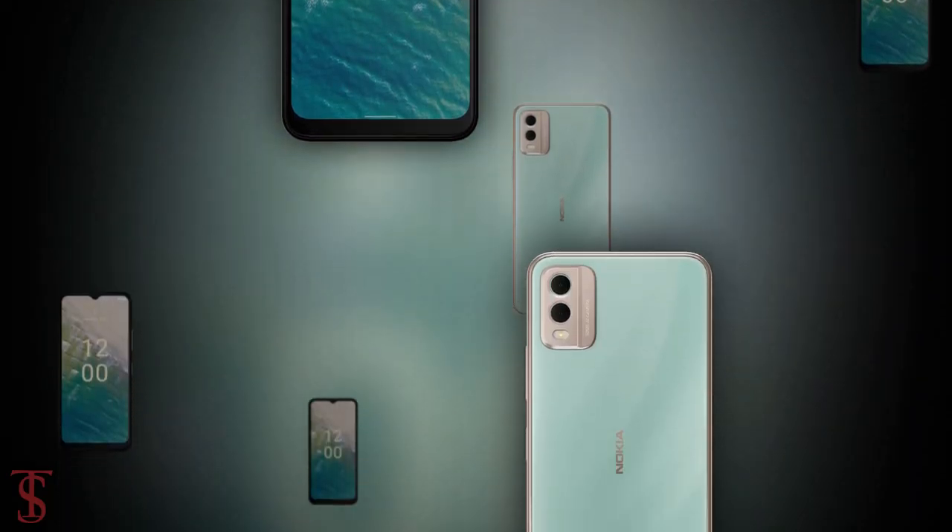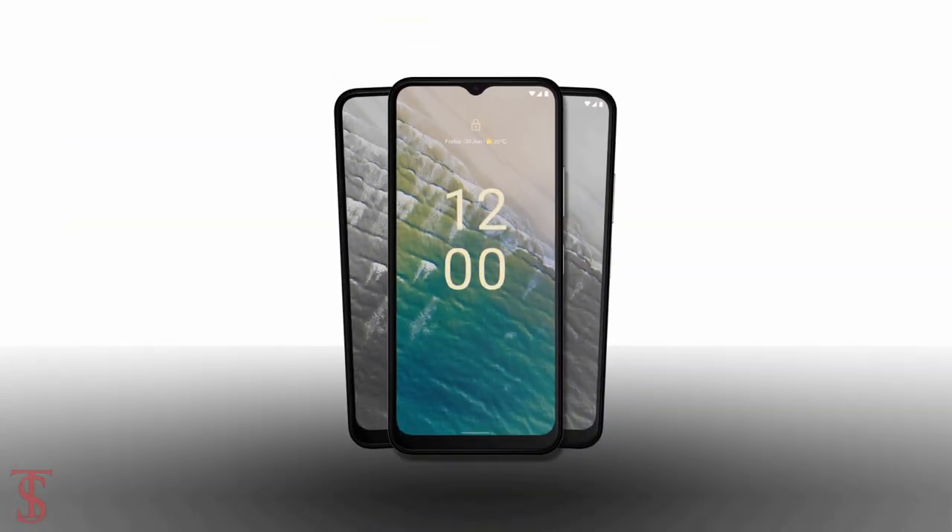So, what do you guys think of the Nokia C32 smartphone? Do let us know in the comment section below and stay tuned to the TechAll YouTube channel for more tech updates. Thanks for watching, we'll see you guys in the next video.